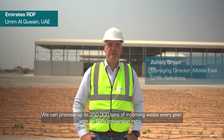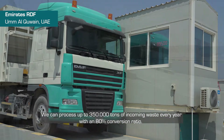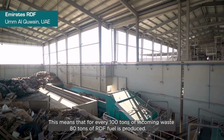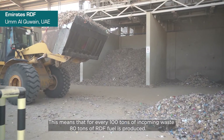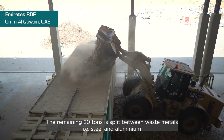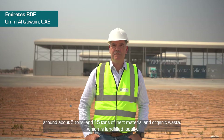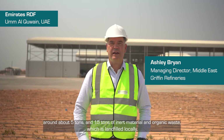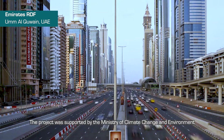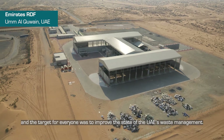We can process up to 350,000 tonnes of incoming waste every year with an 80% conversion ratio. This means that for every 100 tonnes of incoming waste, 80 tonnes of RDF fuel is produced. The remaining 20 tonnes is split between waste metals — steel and aluminium, around 5 tonnes — and 15 tonnes of inert material and organic waste, which is landfilled locally. The project was supported by the Ministry of Climate Change and Environment, and the target for everyone was to improve the state of the UAE's waste management.